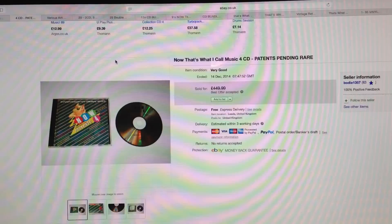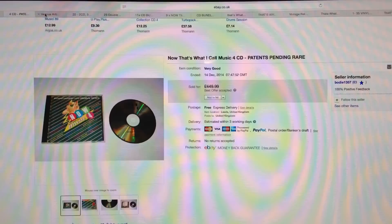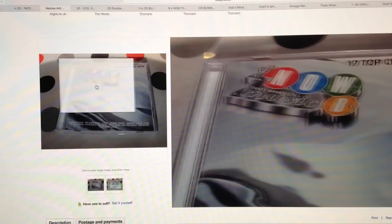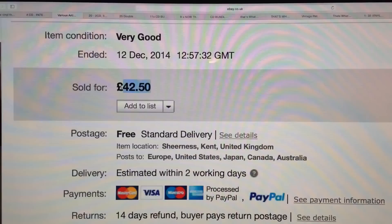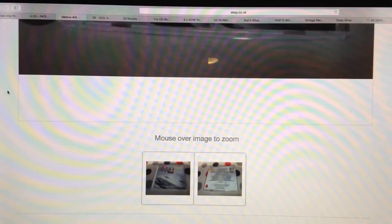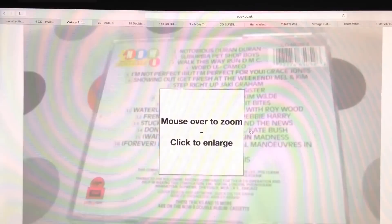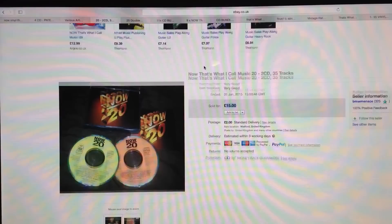If you ever see really early numbered NOW albums scratched, just buy them anyway, get them skimmed, then sell them for hundreds. NOW 4 is the holy grail. Moving on to NOW 8 — this was the first NOW album I ever owned, on cassette back in 1987 when I bought my first double cassette player at Dixons. By number 8 the print runs were larger so values are reduced, but it still sold for £42.50. At this point they were still single-disc CDs.